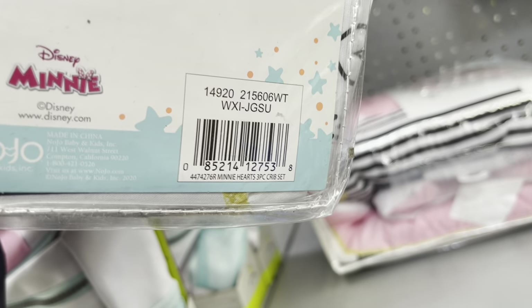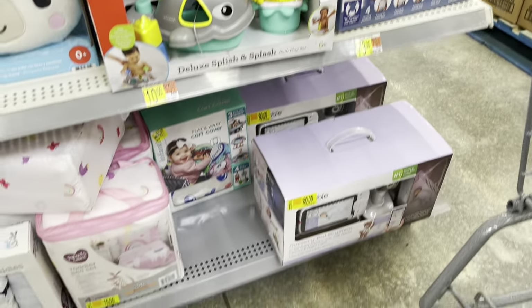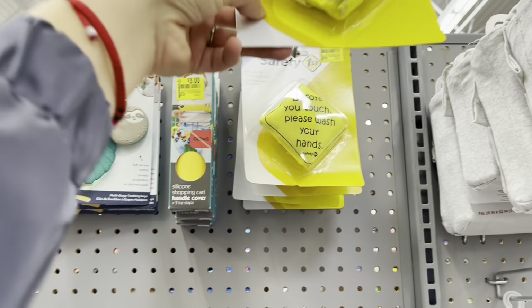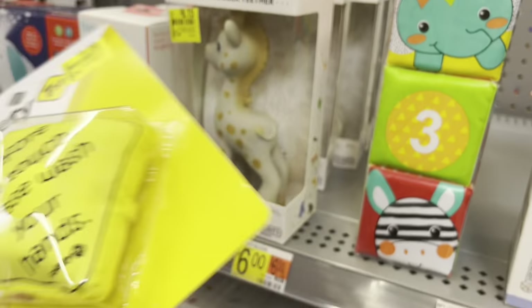They do have two of these — they have mostly more girl stuff than boys. And the rest I think I already showed you all of these right here. These are one dollar, almost five dollars — Safety First.